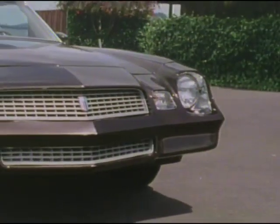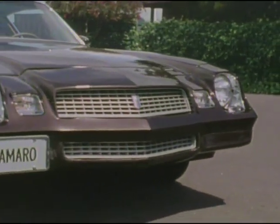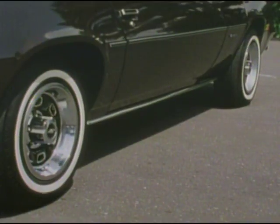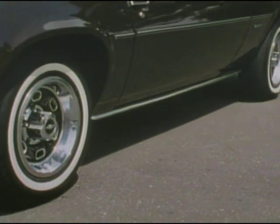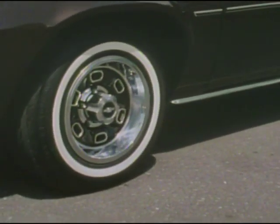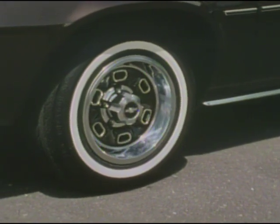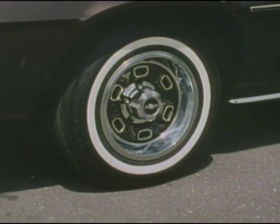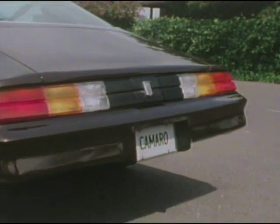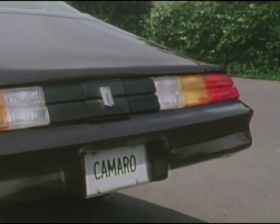Out-in-front styling, distinctive grille, color-keyed urethane front, available halogen headlamps. The rocker panel moldings provide a bright accent to the sides. Optional rally wheels with bright trim rings give an even sportier appearance. Higher-pressure steel-belted radial ply tires contribute to Camaro's impressive fuel economy. Handsome, highly visible tricolor tail lamps — an inspired European touch.